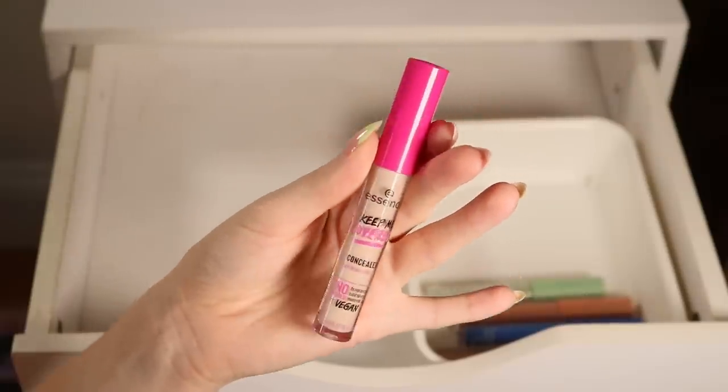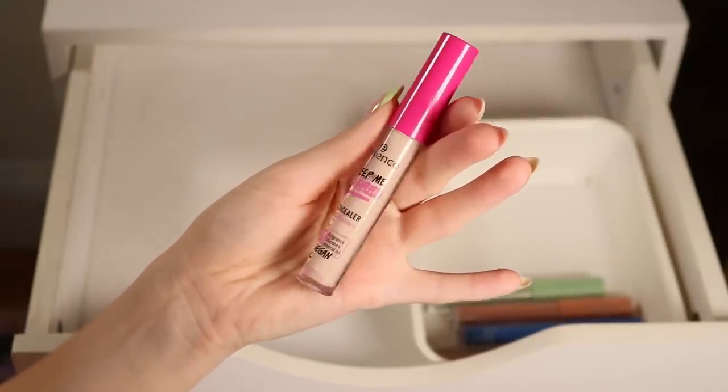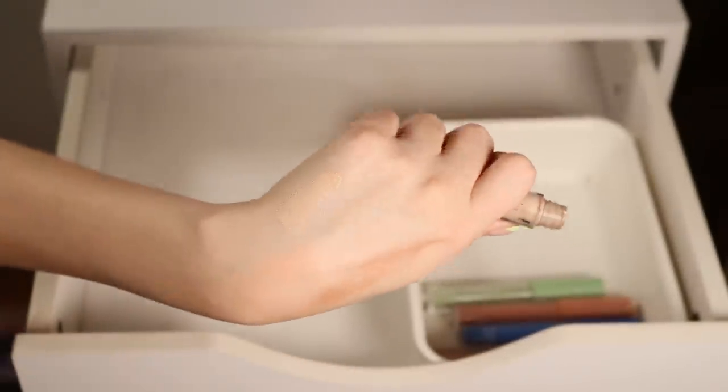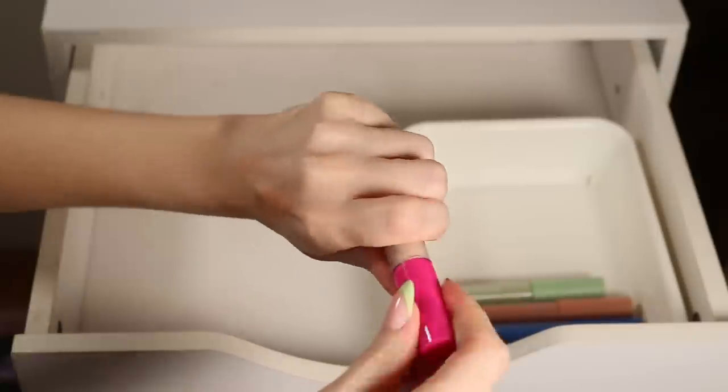This Essence concealer — I don't like it. It's such a drying formula; it just makes my under-eyes look very bad. I'm going to declutter this.